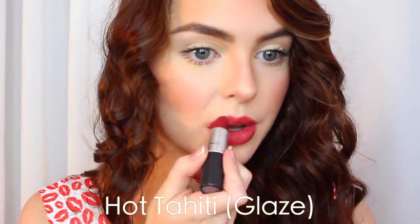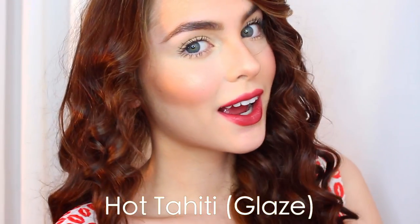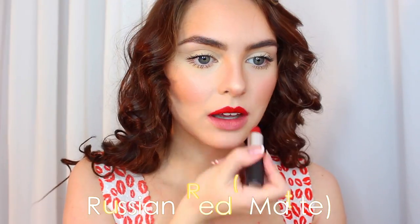If you like red lips but don't want to go full out, Potahiti is perfect. It's a soft reddish coral — it's a glaze, so it's not too pigmented or thick — and it would be really sweet for a Valentine's Day date or just a date in general.